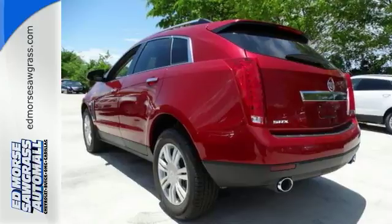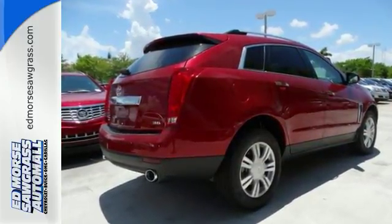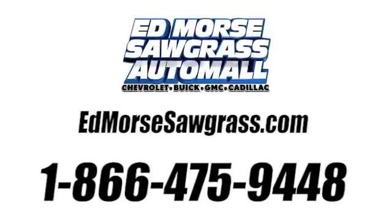Talk about grabbing attention. Get into this Cadillac today. Call us today at 1-866-475-9448.